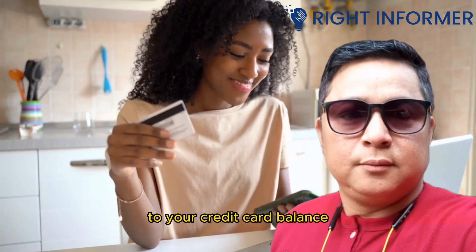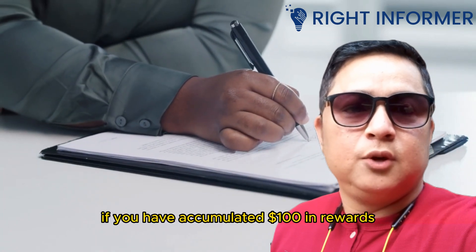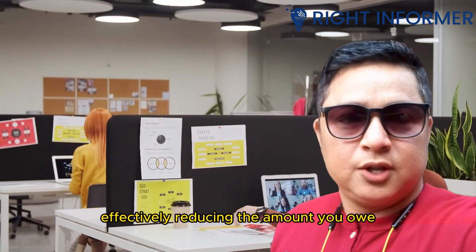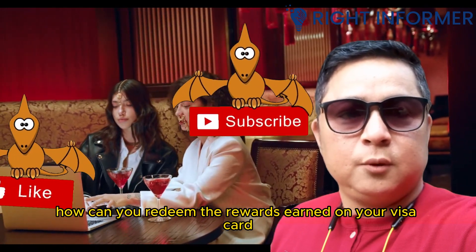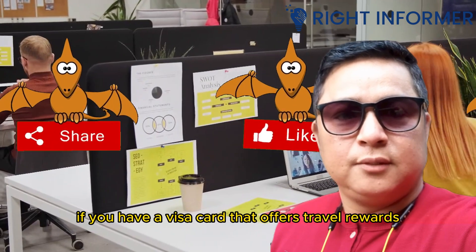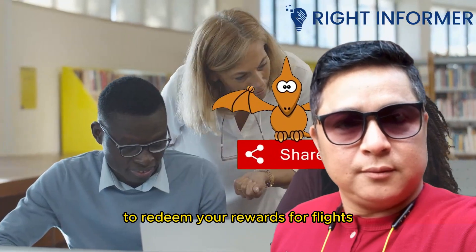One popular redemption option is to use your rewards for statement credits. This allows you to apply the value of your earned rewards directly to your credit card balance. For example, if you have accumulated $100 in rewards, you can choose to apply it towards your outstanding balance, effectively reducing the amount you owe.